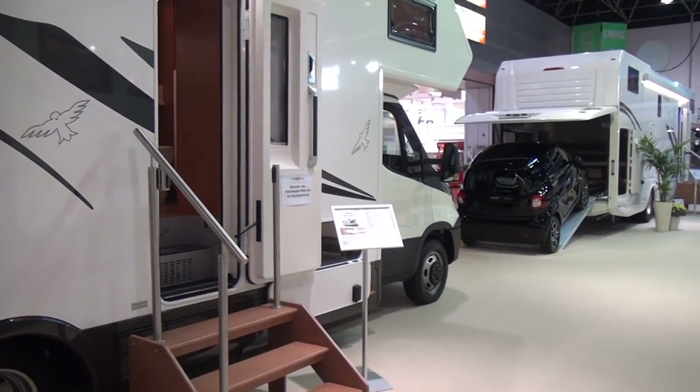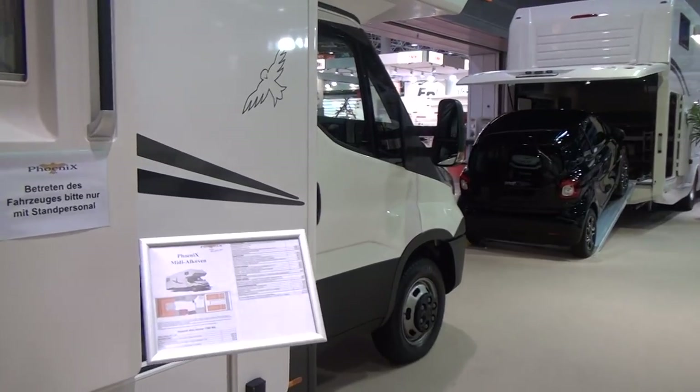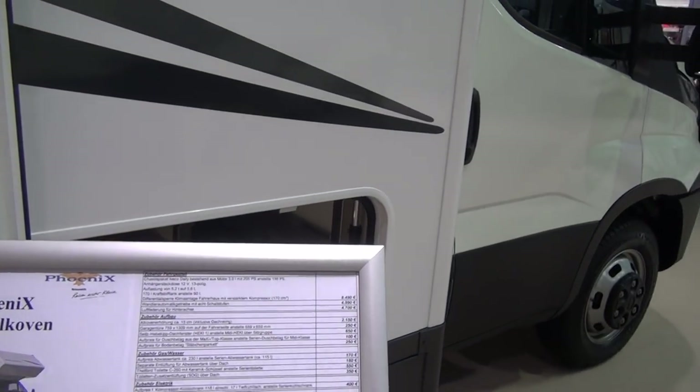The vehicle itself would be on a basis of 5.2 tons, which would give it a payload in excess of 1.1 tons. So that's pretty good.